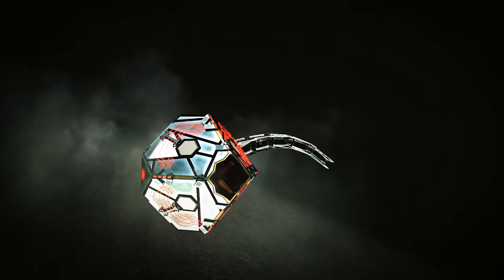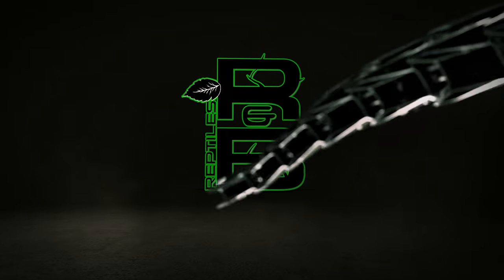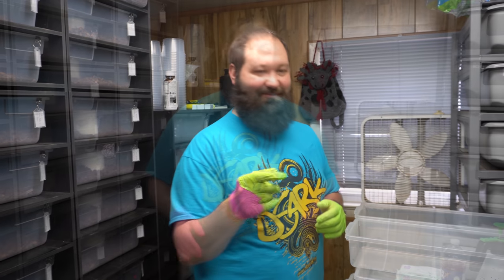We're doing some cleaning in the room and Ryan gave me our last pair of green gloves — we were switching over to a pink pair. The glove I put on ripped, so I decided to try to turn it into something else. I put a pink glove underneath. Looks pretty cool, right? I think we should make gloves like this.